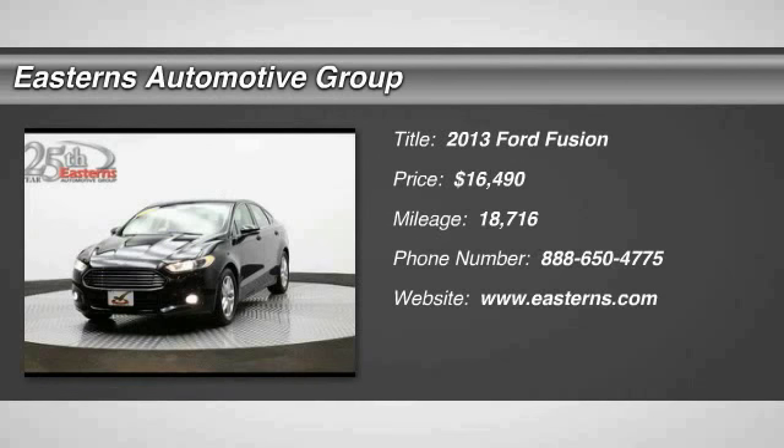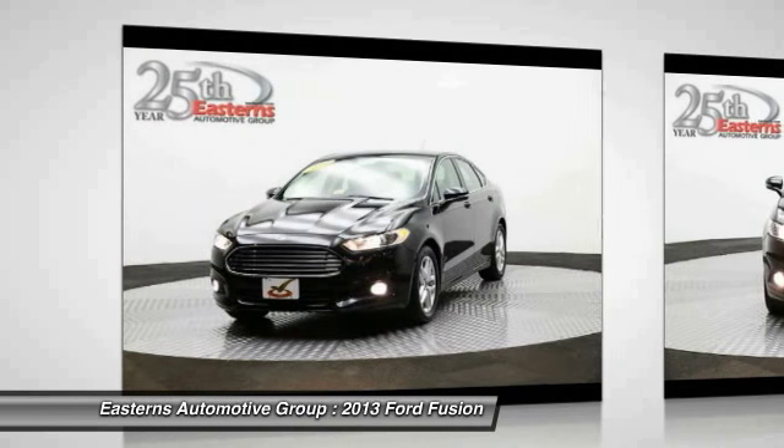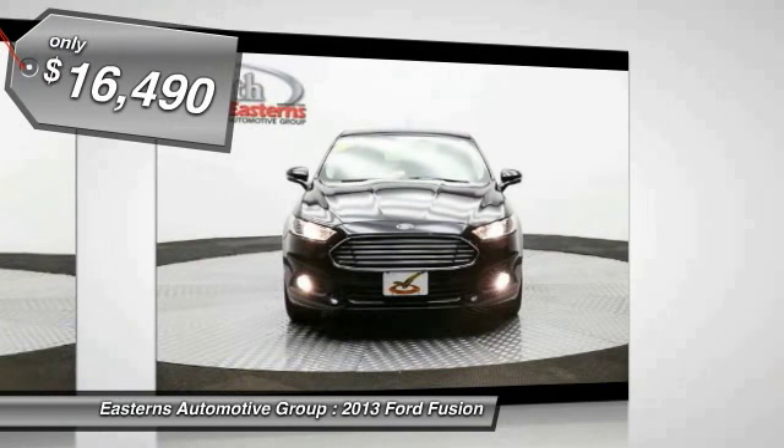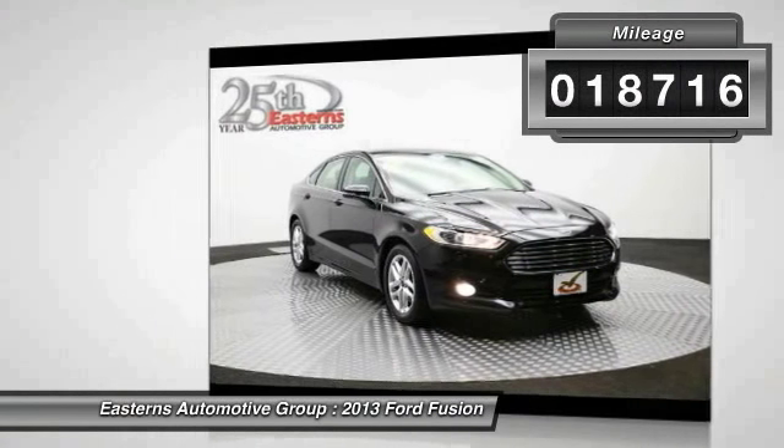The 2013 Ford Fusion. You can have both impressive power and great economy in a Fusion, and it is priced below $20,000. This vehicle has less than 20,000 miles.